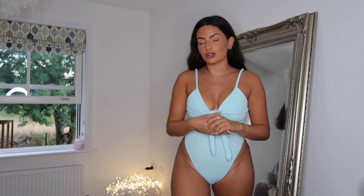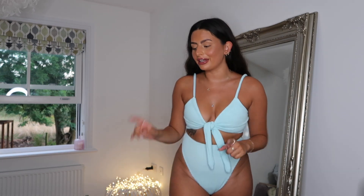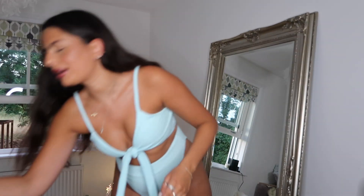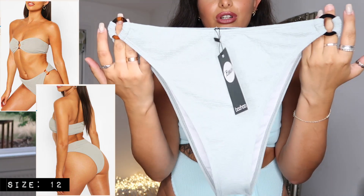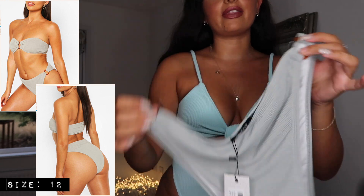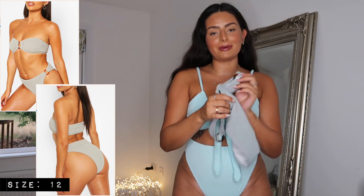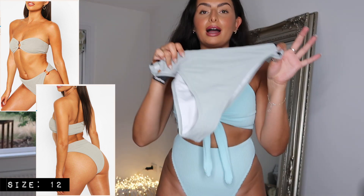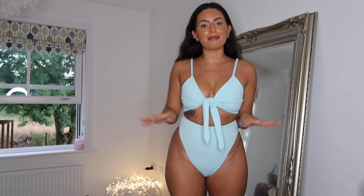Moving on to swimwear — I did actually grab two bikinis, but I've just noticed that for one of them I got two bottoms instead of a top and bottoms. Unfortunately I can't show you that one, but I'll link it below. The bottoms are a gorgeous sage green color, super high-waisted and high-legged with little rings, and the top is like a bandeau with a little ring in the middle — it is adorable. I'll leave a link below in case you're interested, and I'm sorry I can't try it on.